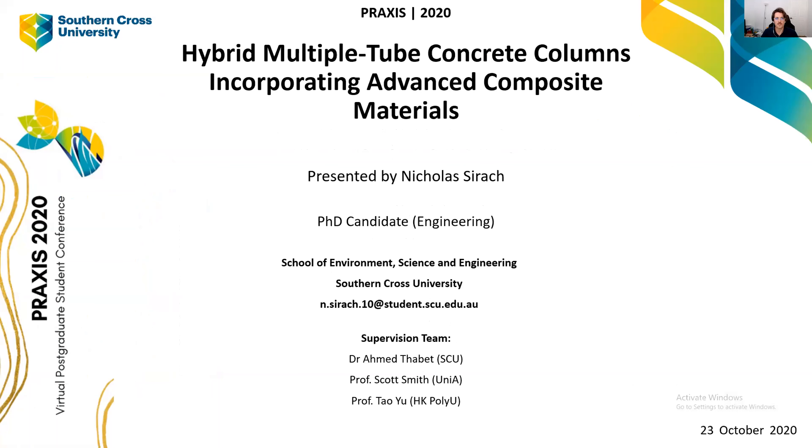Hey, good morning everyone. Thanks for joining my presentation today. I'm here presenting on Widgeable Land, based in Lismore, and I'd just like to acknowledge them. I'm Nicholas Syrak, a PhD candidate at the Lismore campus studying engineering, and my talk today is on hybrid multiple-tube concrete columns incorporating advanced composite materials.